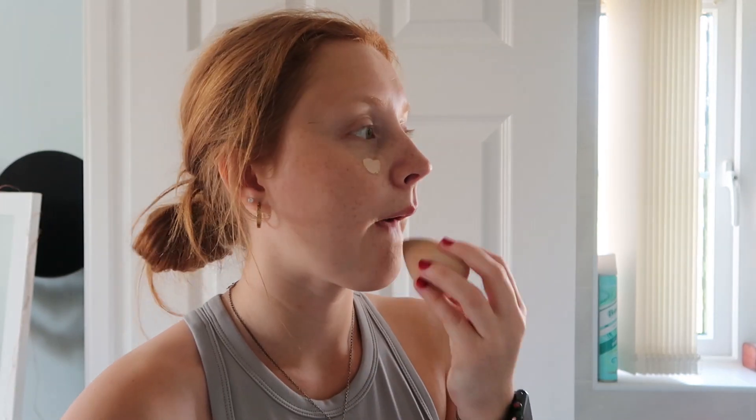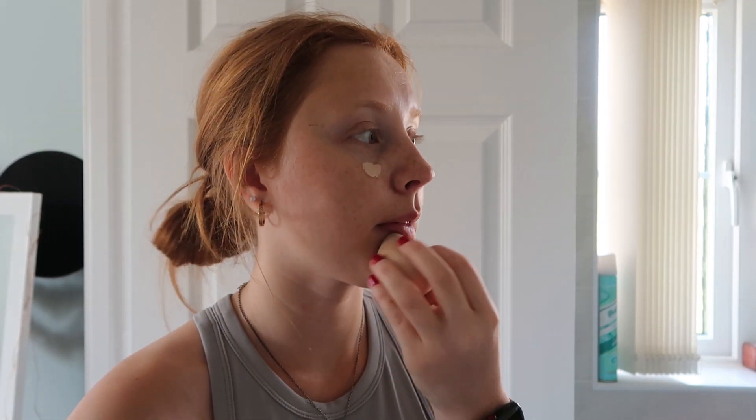Next I'm just going to pop a little bit of concealer on my chin and under my eyes, and I just use that with a beauty blender.